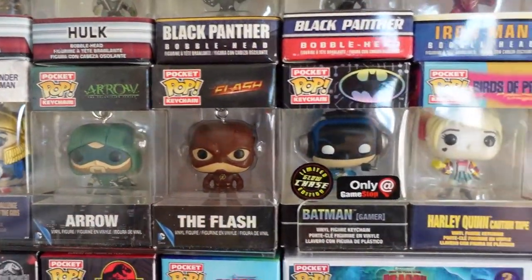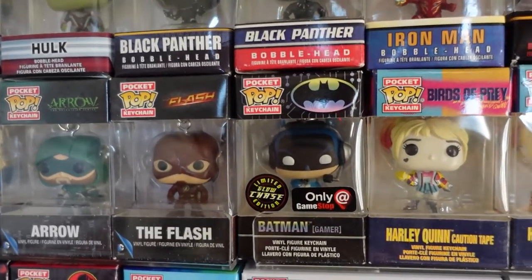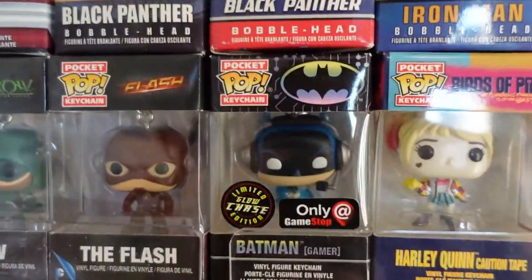We've got Arrow, The Flash, Batman, Gamer. I'm pretty confident this is my only chase in Pocket Pop size. Hopefully one day I'll get another one, but for now that's the only one.